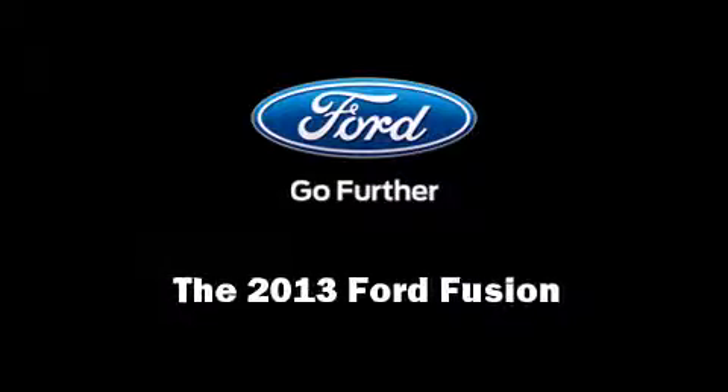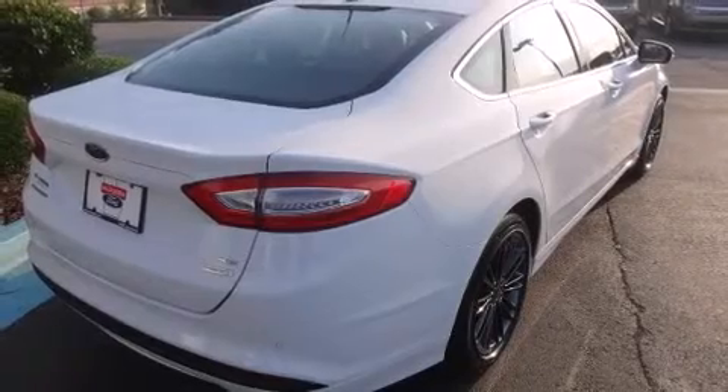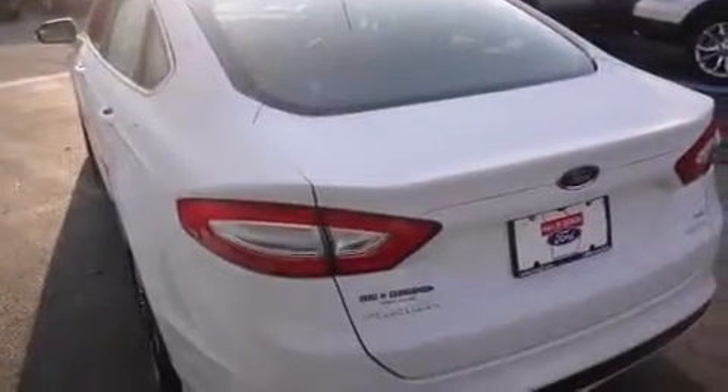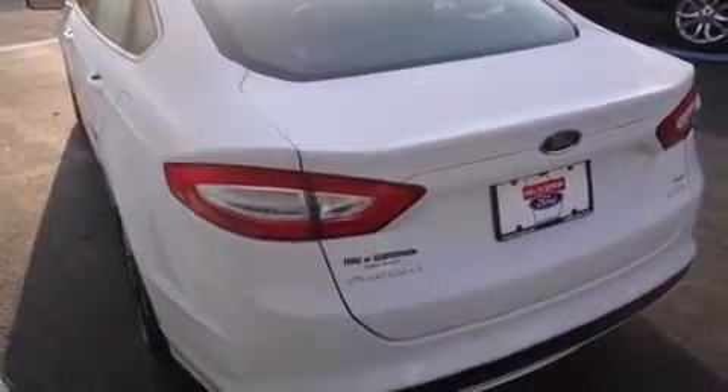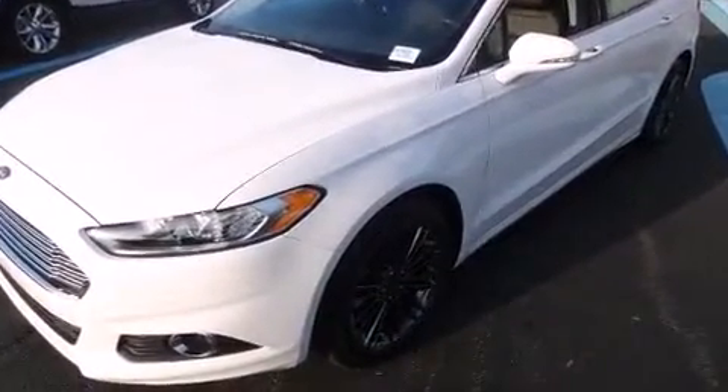Step into the 2013 Ford Fusion. This four-door, five-passenger sedan is waiting for you to take home. It features a front-wheel drive platform, an automatic transmission, and an efficient four cylinder engine.